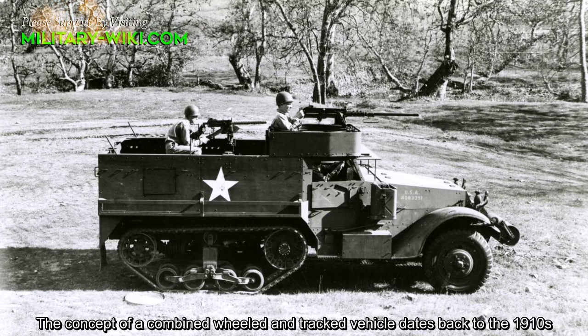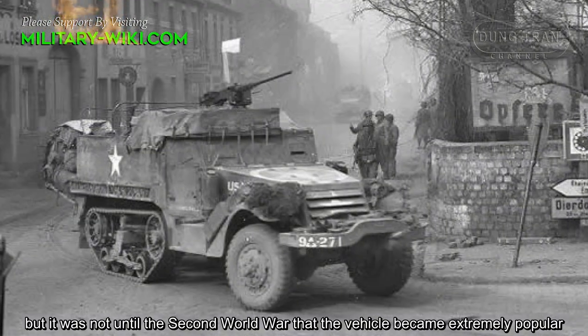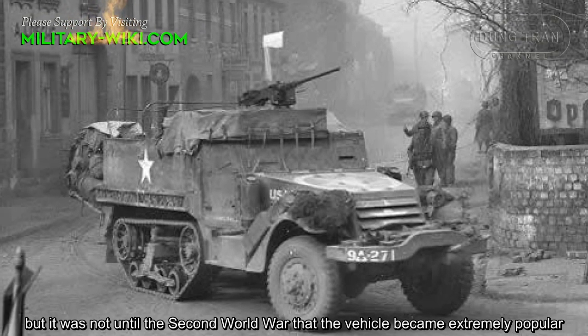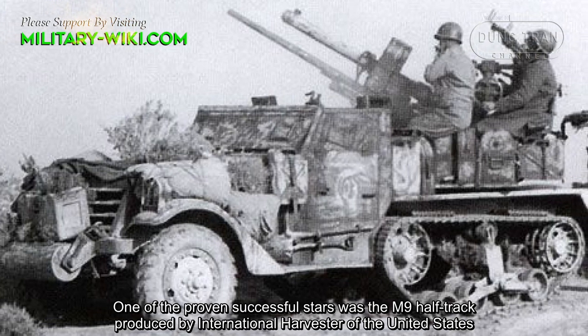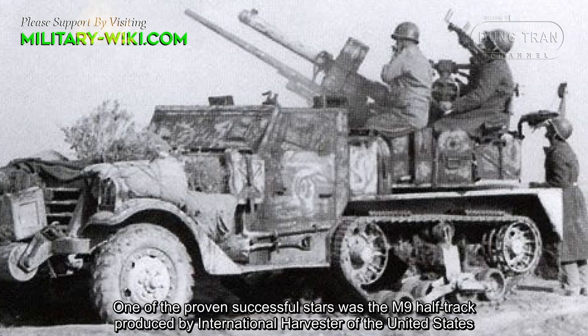The concept of a combined wheel and track vehicle dates back to the 1910s. But it was not until the Second World War that the vehicle became extremely popular. One of the proven successful stars was the M9 half-track produced by International Harvester of the United States.